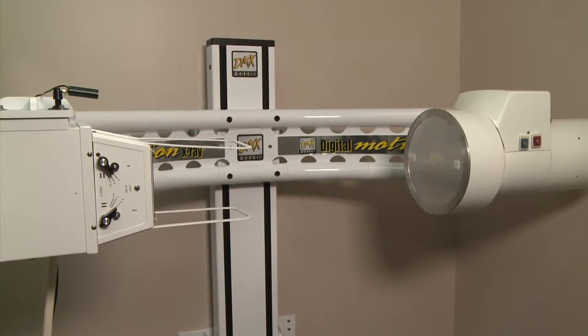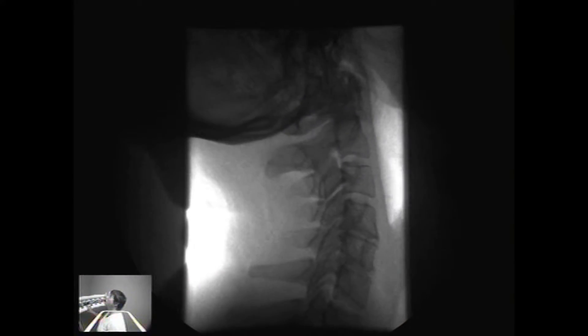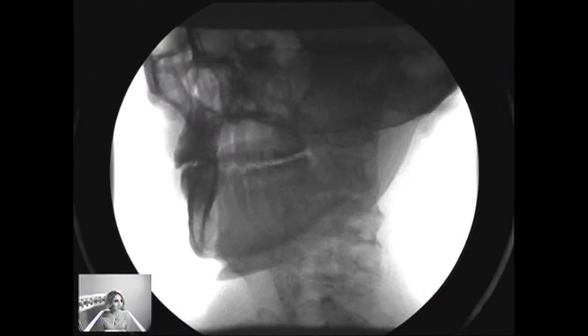The DMX is a revolutionary X-ray machine that allows doctors Fischer and Zuccherini of Fischer Chiropractic to see X-rays in motion. So Dr. Fischer, you mean to tell me that this machine is actually going to show the bones in my neck moving? Yeah, Jane, that's exactly what it does — it takes 30 X-rays a second, so they overlay on top of each other and we're able to see how your neck moves.